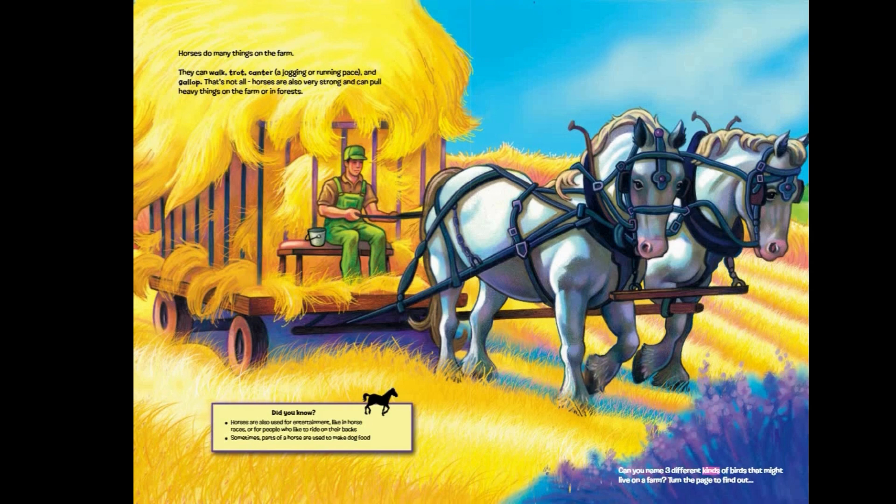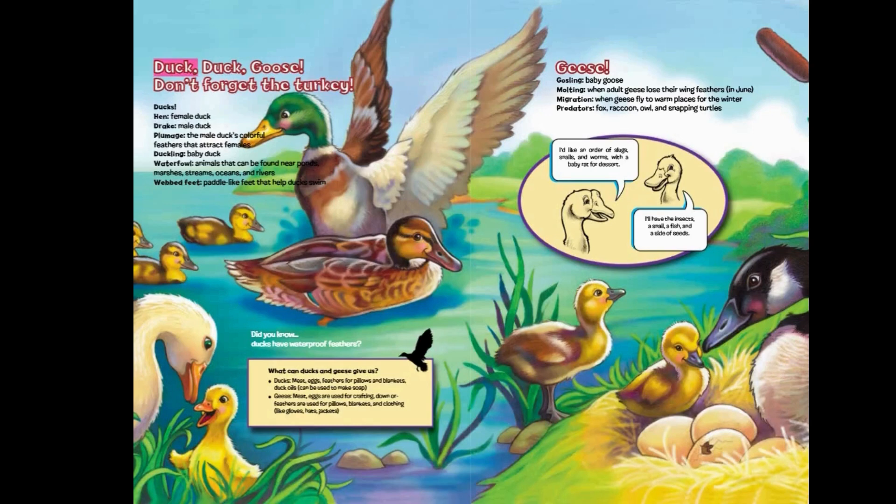Can you name three different kinds of birds that might live on a farm? Turn the page to find out. Duck, duck, goose — don't forget the turkey! Ducks: hen — female duck; drake — male duck; plumage — the male duck's colorful feathers that attract females; duckling — baby duck. Waterfowl: animals that can be found near ponds, marshes, streams, oceans, and rivers. Webbed feet: paddle-like feet that help ducks swim.